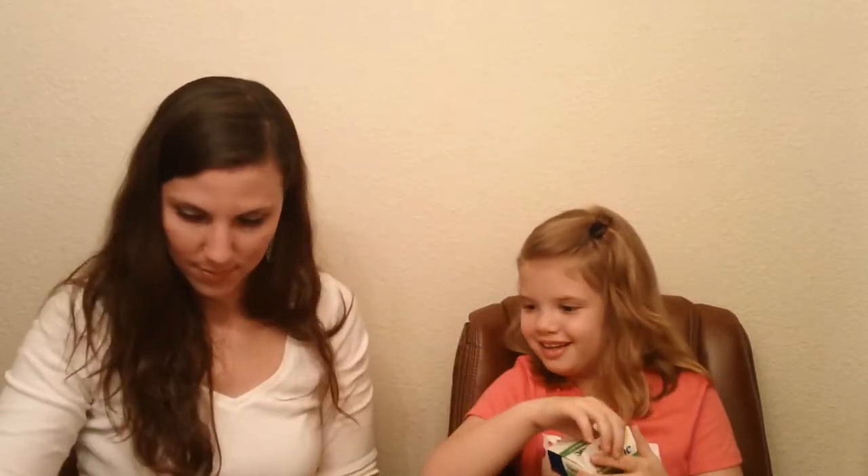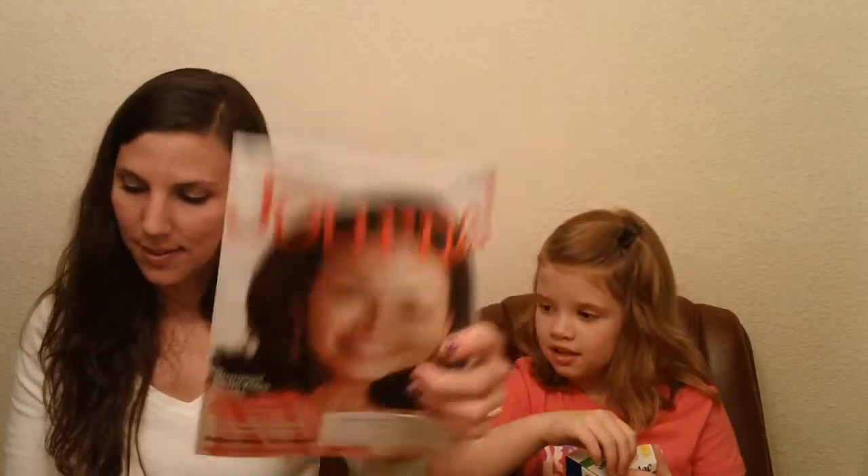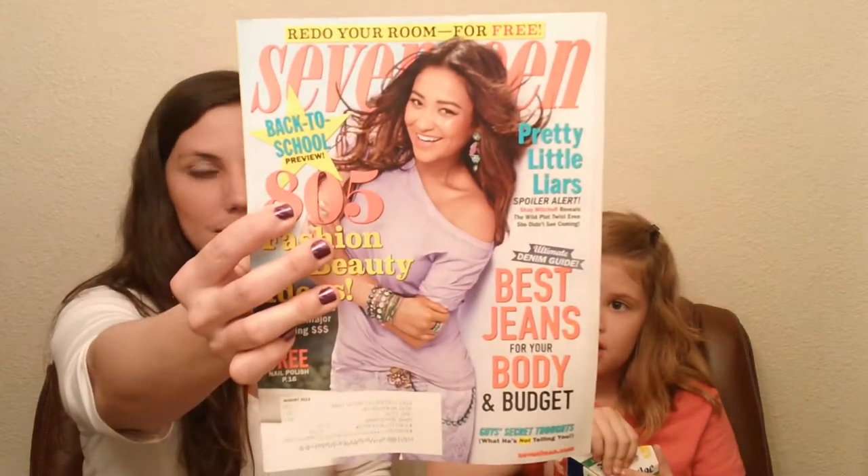We got a bunch of magazines, but I'm only going to show you our favorites. We have Allure, and then OK! — which comes every week — and Ladies' Home Journal, and this is Bailey's favorite: Seventeen magazine.